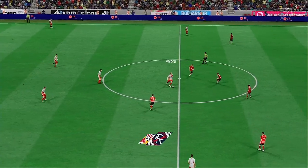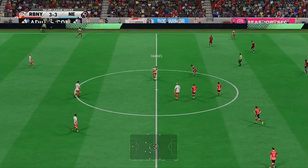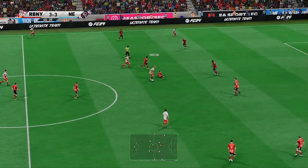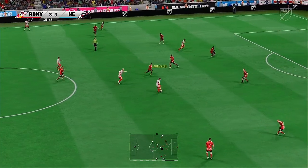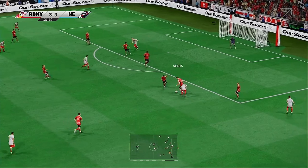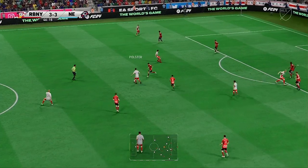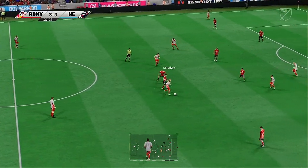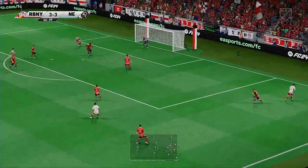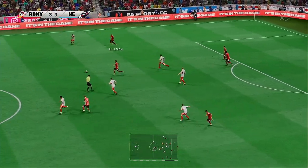They've got things going again here, and I wonder what kind of second half we have in store for us. Getting the better of his opponents. Now, defending always has to be a team effort — good piece of covering. Moving the ball forward, they might be in business. The cross is on — oh, an incredible clearance. I must say, I didn't see that coming.